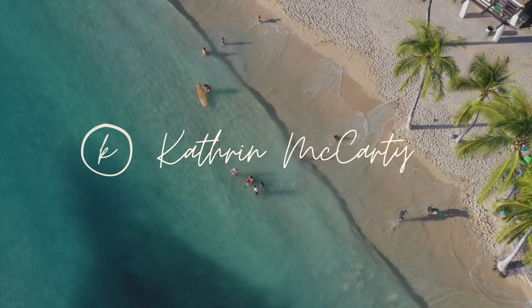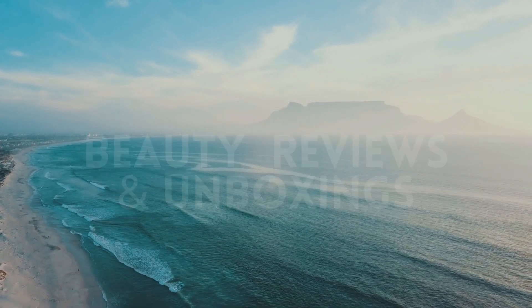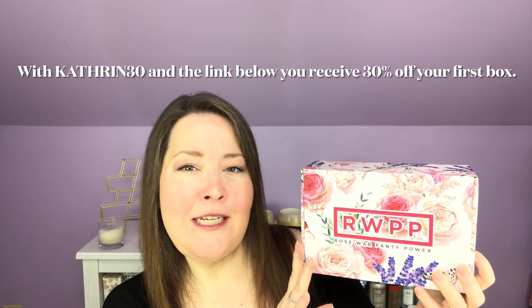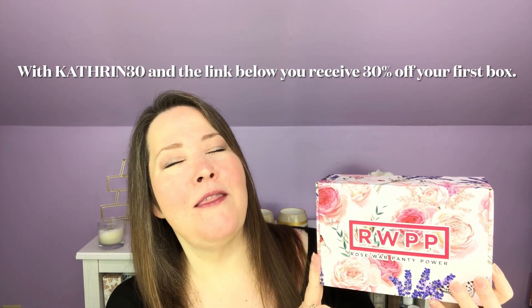Hi everybody, welcome back to the channel and thank you so much for being here. Today I have a Rose War Panty Power, RWPP, so let's get into it and see what we've got. This box is gifted to me free for my honest review, and it is $37.50 per month. It has free priority shipping and is filled with all of the things that you want to make that time of the month all that more pleasant. So let's just open it up.